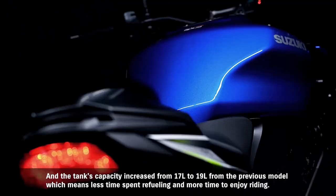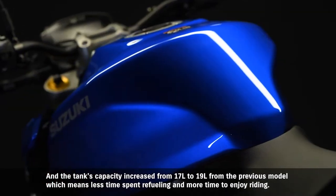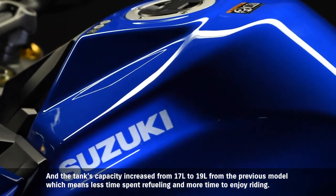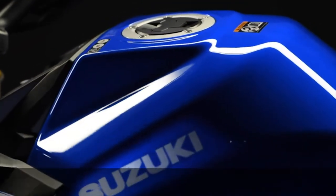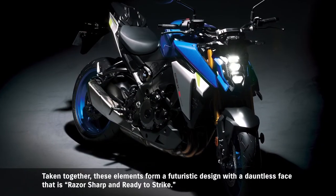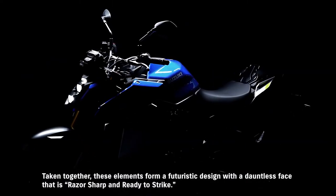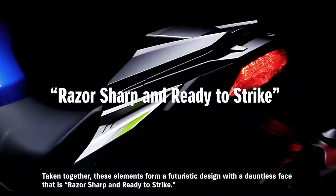The tank's capacity increased from 17 to 19 liters from the previous model, which means less time spent refueling and more time to enjoy riding. Taken together, these elements form a futuristic design of a dauntless face that is razor-sharp and ready to strike.